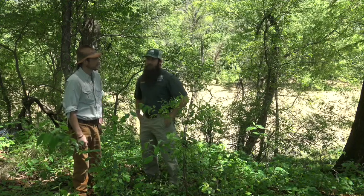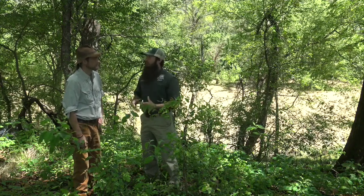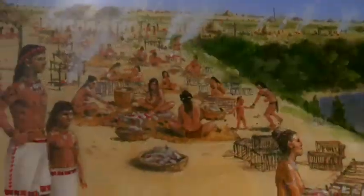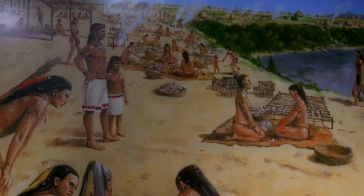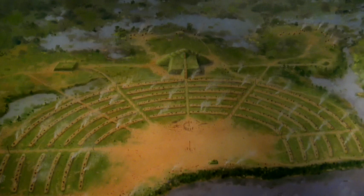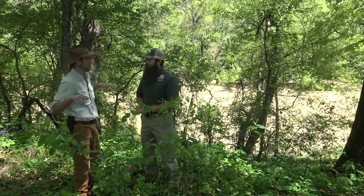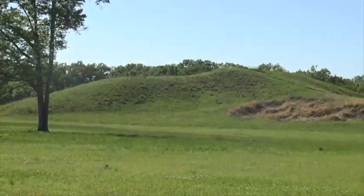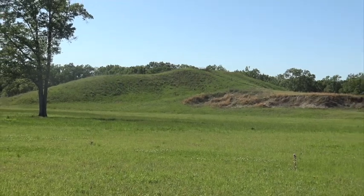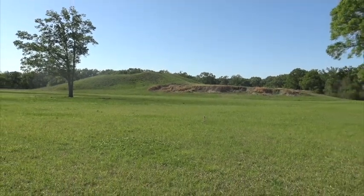About 3,500 years ago, a distinct group of Indigenous Native American people created the largest community and earthworks for their time and place. The state manages 400 acres — roughly 3 square kilometers — and the earthworks are unparalleled in size and scale during this period. What sets this site apart is that hunter-gatherers are constructing mounds, and not only that, they lived amongst the mounds in a permanent community.